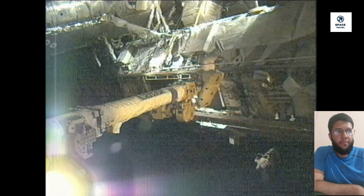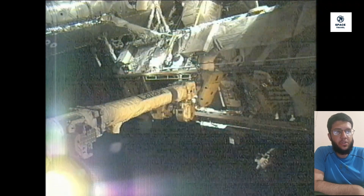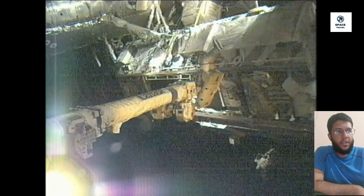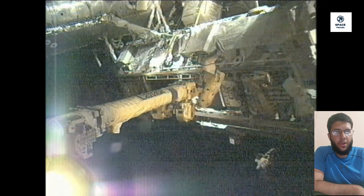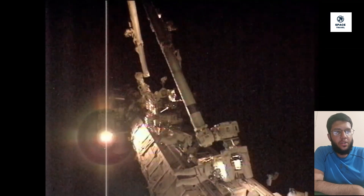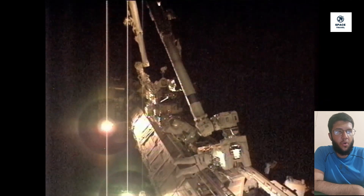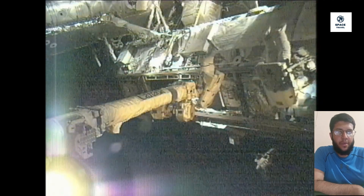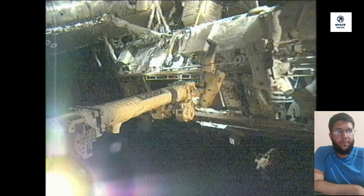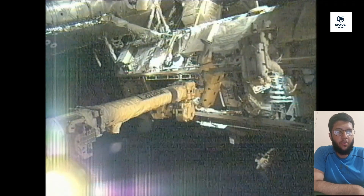Throughout this week, flight controllers on the ground worked to develop procedures for this pump removal and replacement. Conditions inside the station have been pretty much normal for the International Space Station crew, thanks to work they did immediately after the failure to configure those jumpers for the best possible system configuration. The biggest change has been that the crew refocused their attention from scientific investigations onto preparations for the spacewalk. They had already been scheduled to conduct a spacewalk on Thursday, but it was for a completely different purpose, and those tasks have been put off until this more critical pump module removal and replacement is complete.